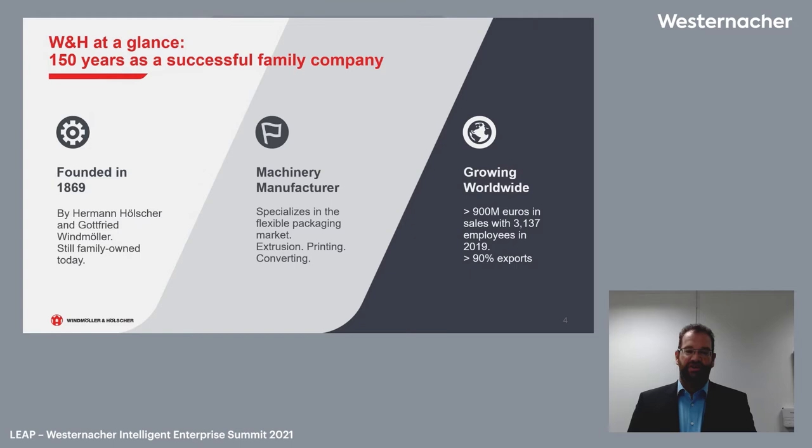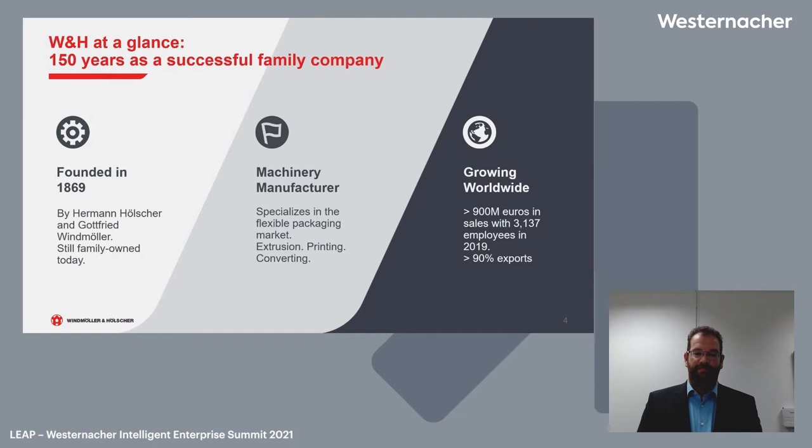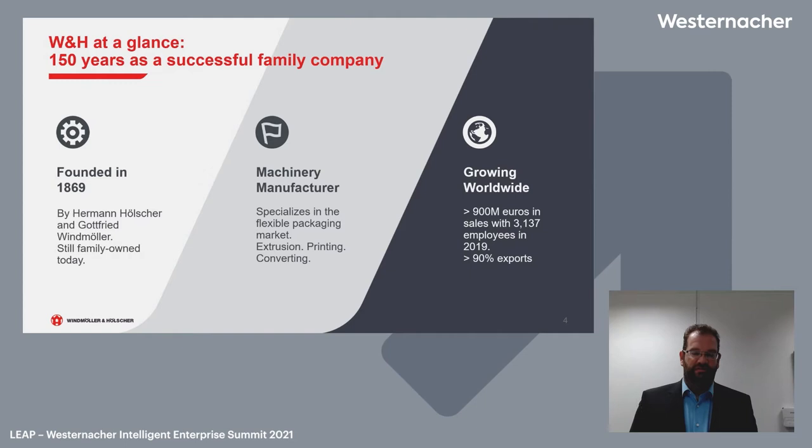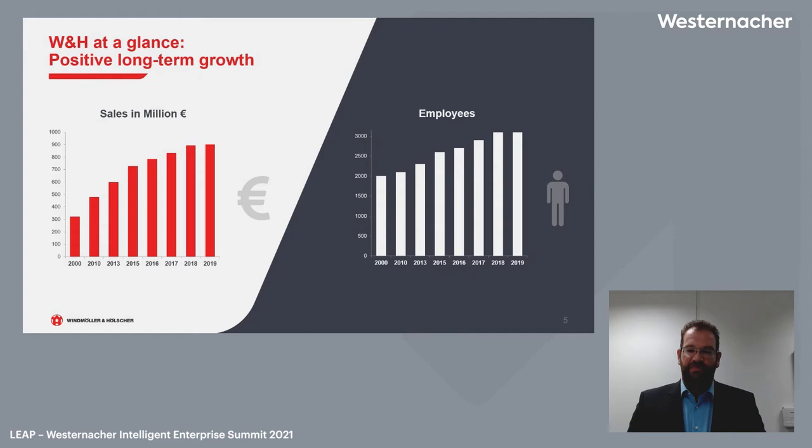Wintner & Hölscher is a traditional company founded in 1869. We are a healthy, growing, worldwide company. We have 3,137 employees worldwide as of 2019. We are a machinery manufacturer specialized in flexible packaging — extrusion, printing, and converting. We give every solution in our market. We are a positive long-term growth company, and our sales grow past our employees.